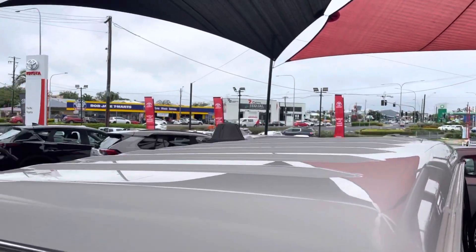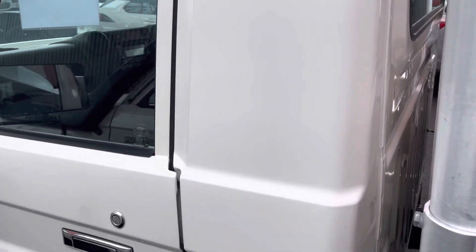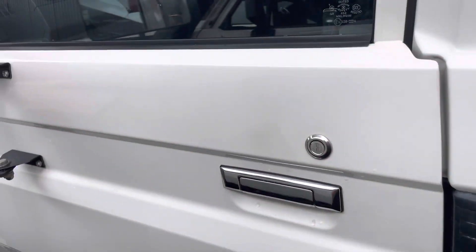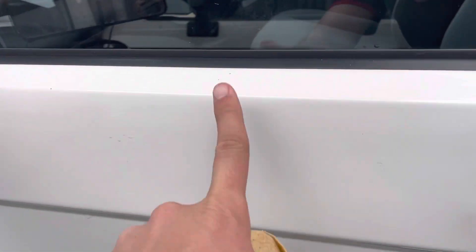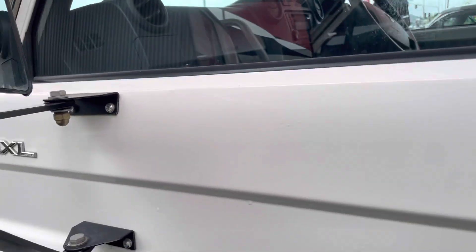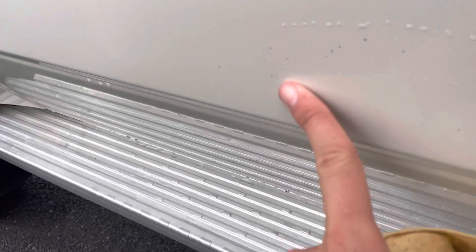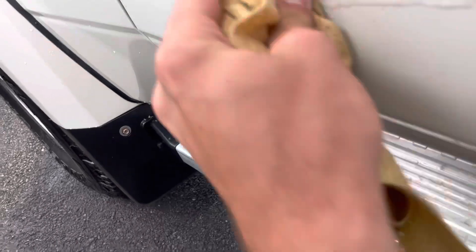Coming through here straight through the roof — you can see there's no dents or anything up there. Coming down the back of the cab, that's all nice and clean as well. Through this front door there's a little stone chip there and here, but like I said we can organise to have them brush touched for you. A couple of little marks and a couple of stone chips, but we can try our best to get them brush touched.